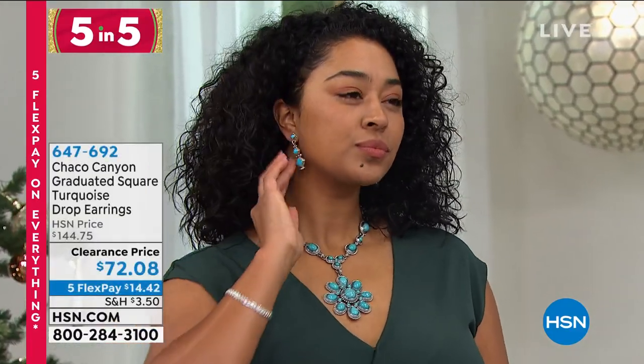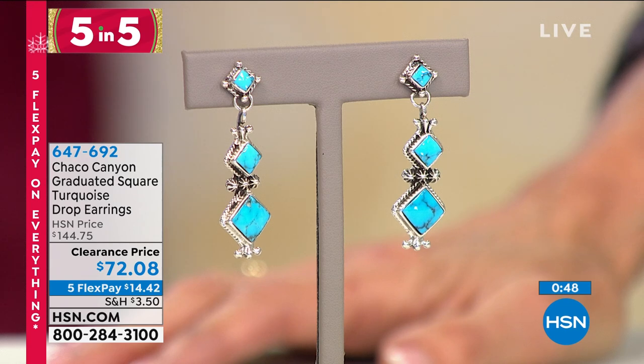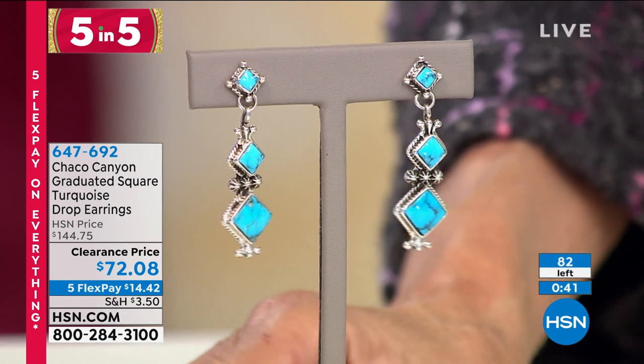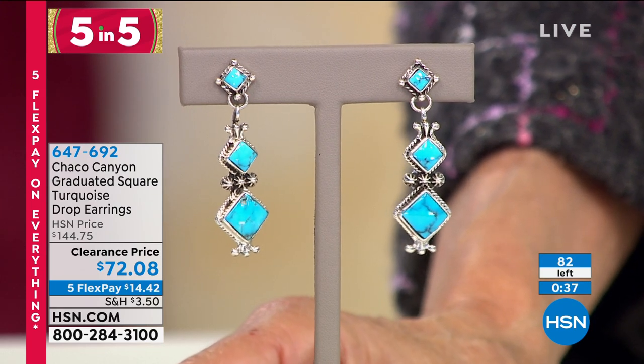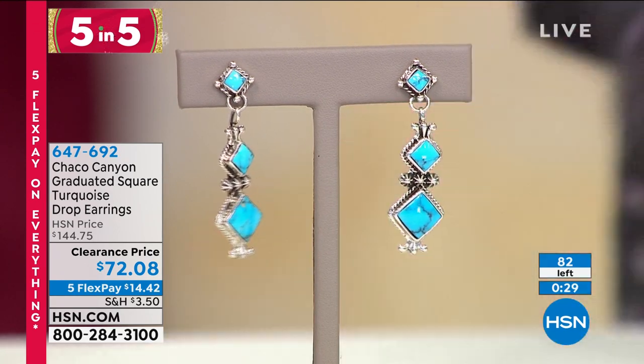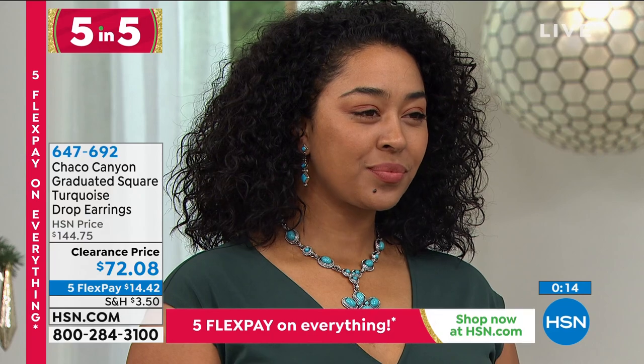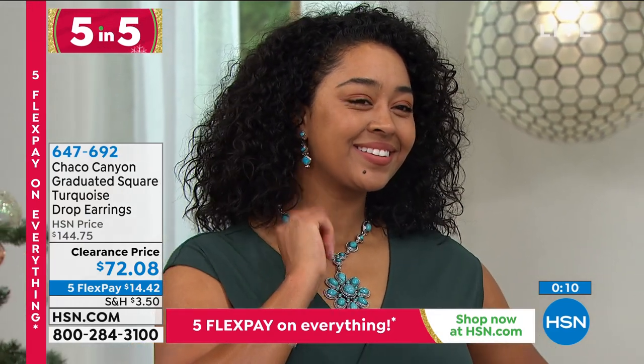Next, perfect earrings to go with it — another customer pick from Chaco Canyon. These are the Graduated Square Turquoise Drop Earrings. I have 80 of them. All done with Kingman turquoise from Kingman Mines, one of the oldest mines in America. The earrings are about 1 and 15/16ths of an inch in length — absolutely stunning, with a color rope detail frame and beaded stamp detail between each stone. The stones are 4mm, 6mm, and 9mm. From $144.75, today they're $72.08. 4 stars at HSN.com.